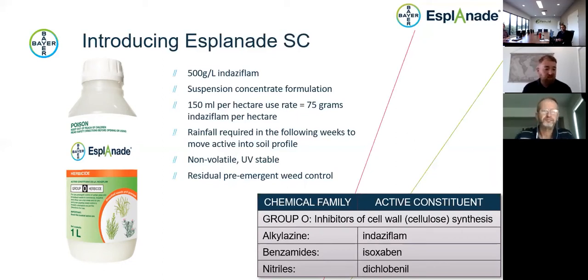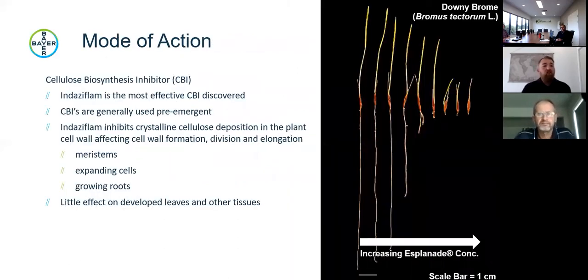Esplanade is a residual pre-emergent weed control product — a Group O, which is a cellulose biosynthesis inhibitor (CBI). Simply put, it stops the plant from reproducing its cells. Indaziflam is the most effective CBI discovered so far and is generally used as a pre-emergent. It inhibits crystalline cellulose deposition in the plant. It has little effect on developed leaves and other tissues, so this is not a product that will control weeds already present.